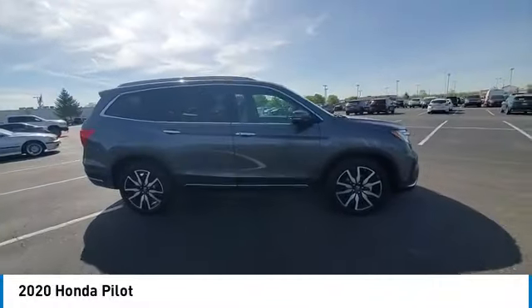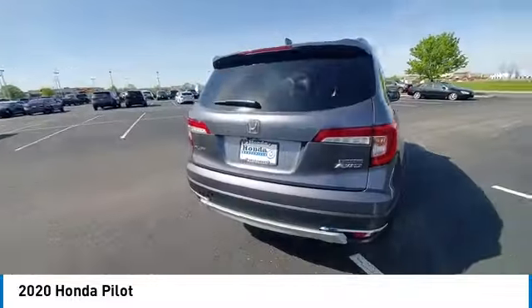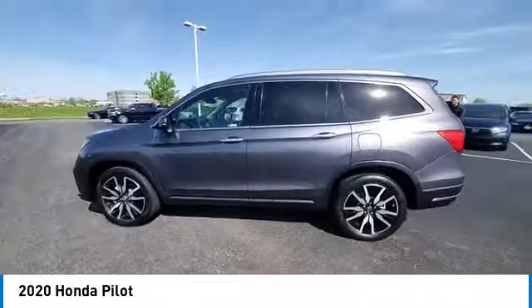We are pleased to show you the 2020 Pilot. Optimal utility. Indulgent interior. Powerful performer. You'll be ready for almost anything in the Honda Pilot.